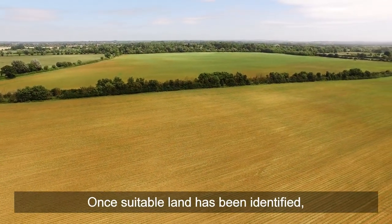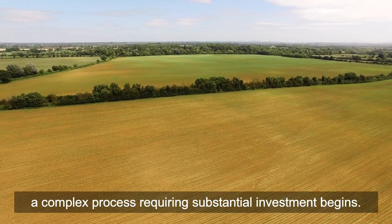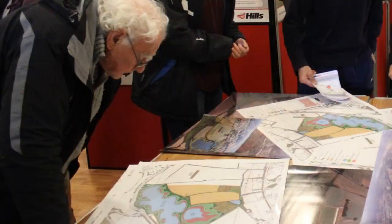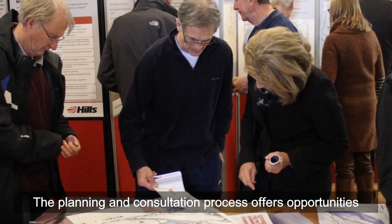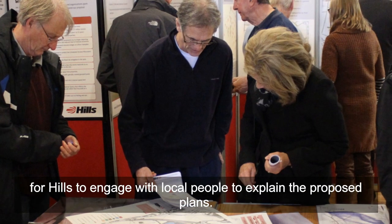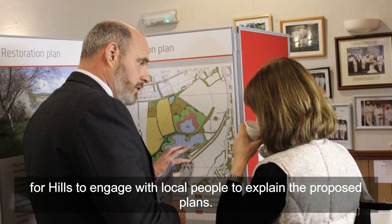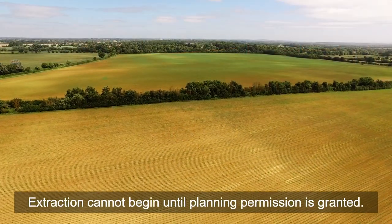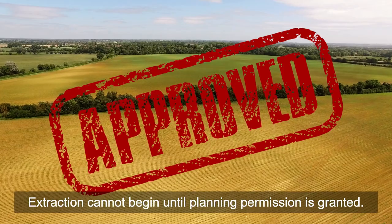Once suitable land has been identified, a complex process requiring substantial investment begins. The planning and consultation process offers opportunities for Hills to engage with local people to explain the proposed plans. Extraction cannot begin until planning permission is granted.